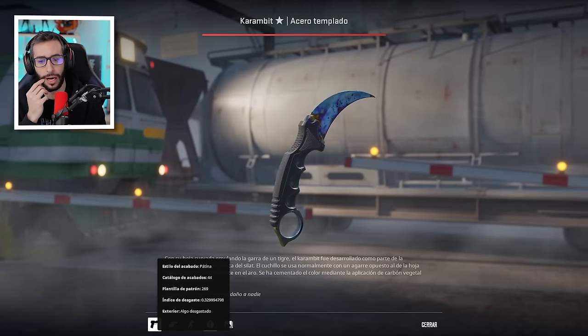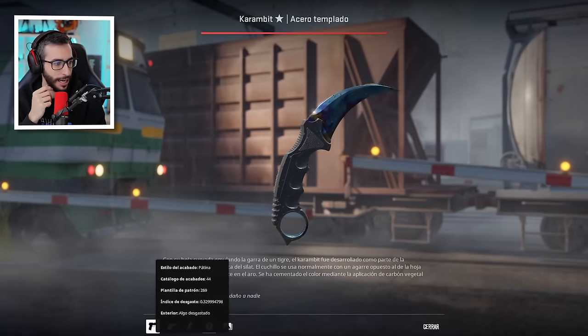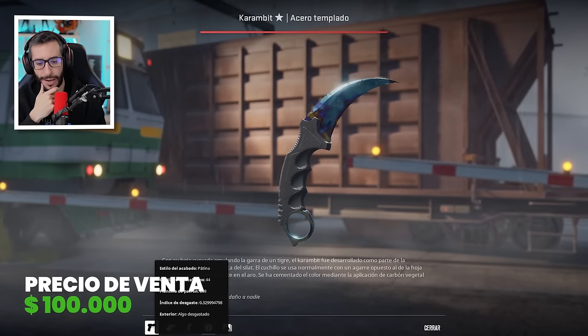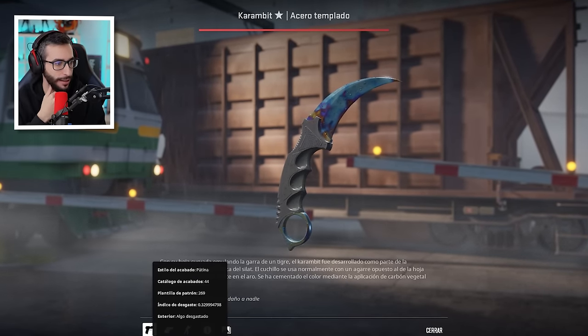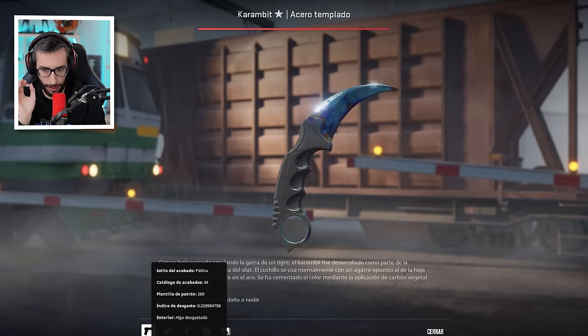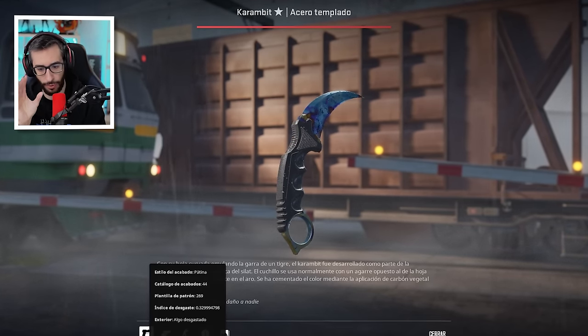Top número 7: Karambit Blue Gem Field Tested con el patrón 269, con un valor de 100.000 dólares, chicos y chicas. Repito, en estado algo desgastado. Aunque este cuchillo se va a superar porque existe con mejor float. Pero aquí tenemos la primera venta de seis cifras.